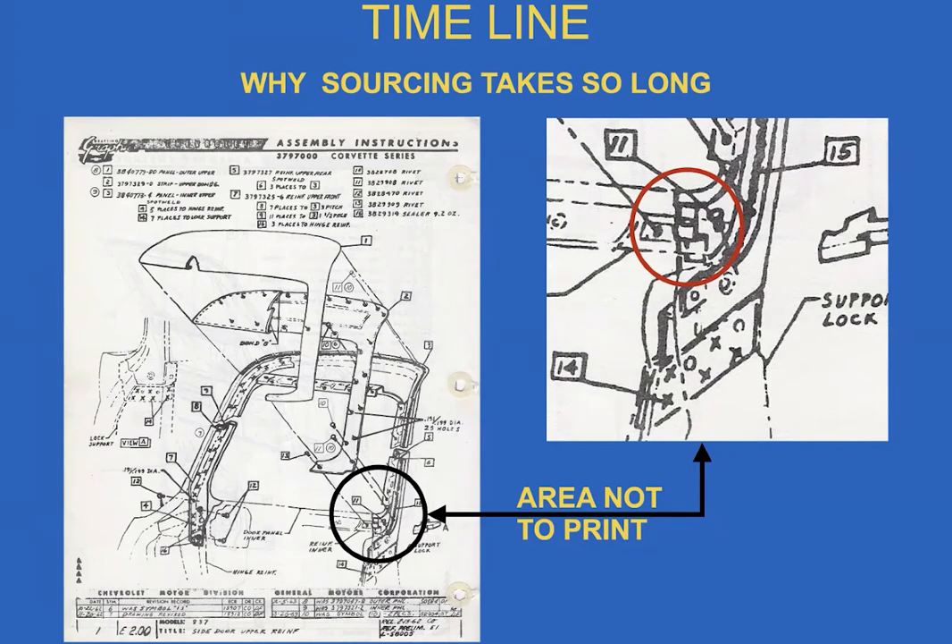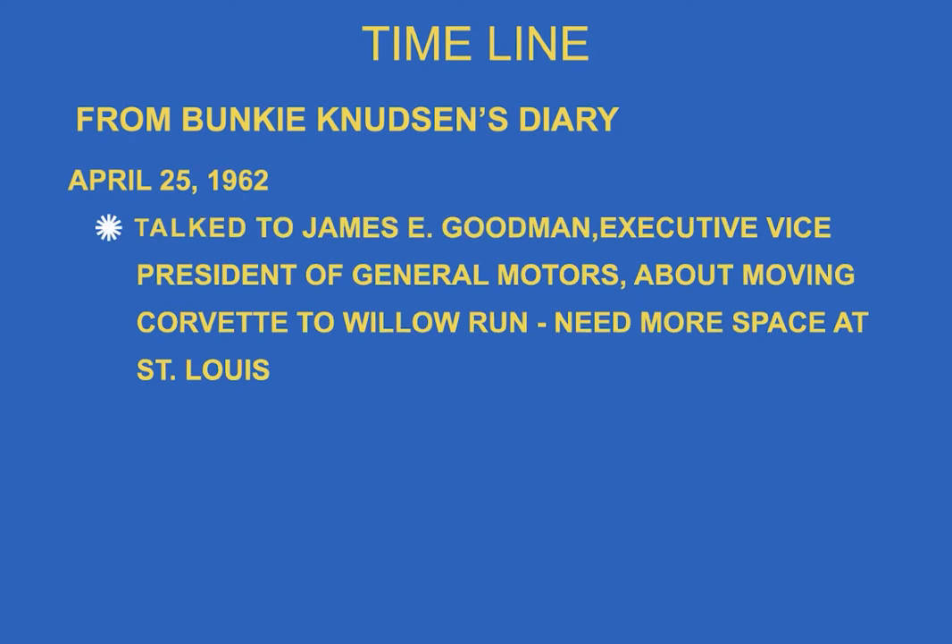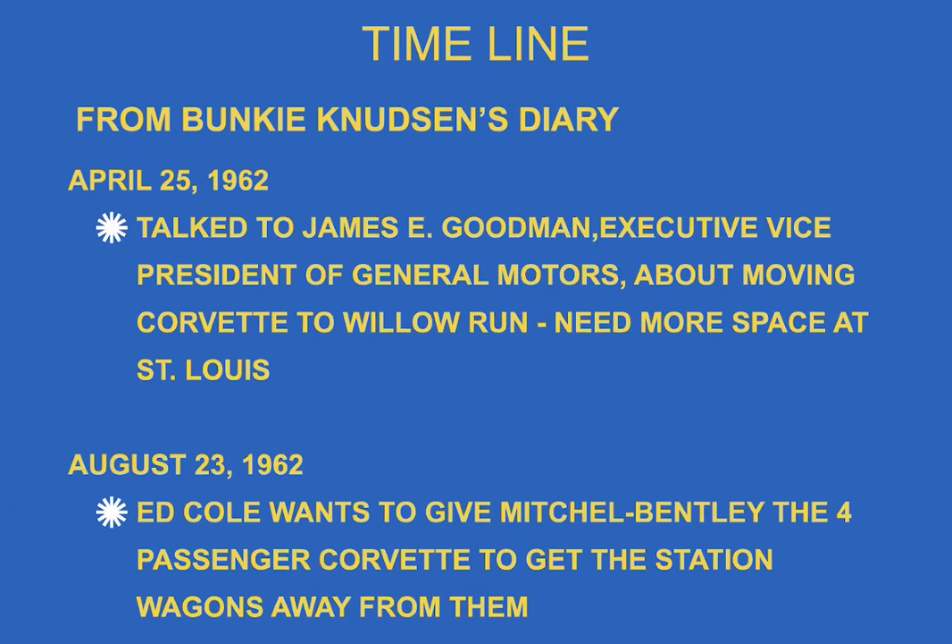In Bunky Knudsen's diary from April of '62, he talked to Jim Goodman, executive vice president of the corporation, about moving Corvette to Willow Run because St. Louis needed more space — which was true. In August, Ed Cole, the vice president, said he wanted to give Mitchell Bentley the four-passenger Corvette to replace the station wagon business.